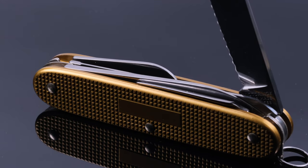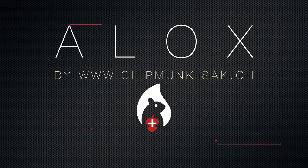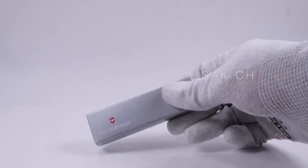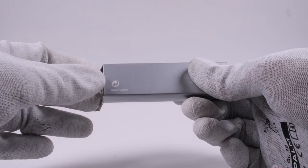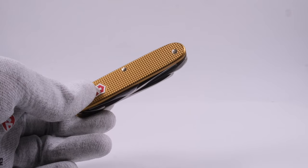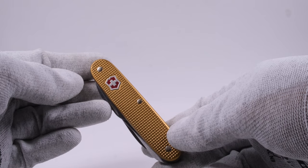As we all know, the packaging of Swiss Bianco knives is nothing special, but once you have opened the box, this is where things start to get interesting. This is the Carver SW Electrician made by Swiss Bianco in June 2015.